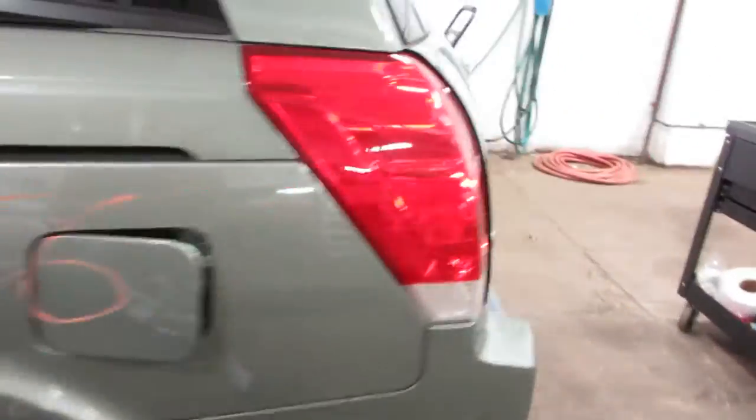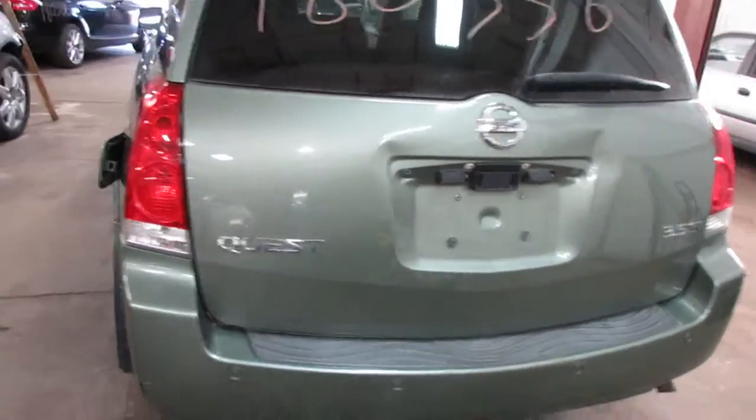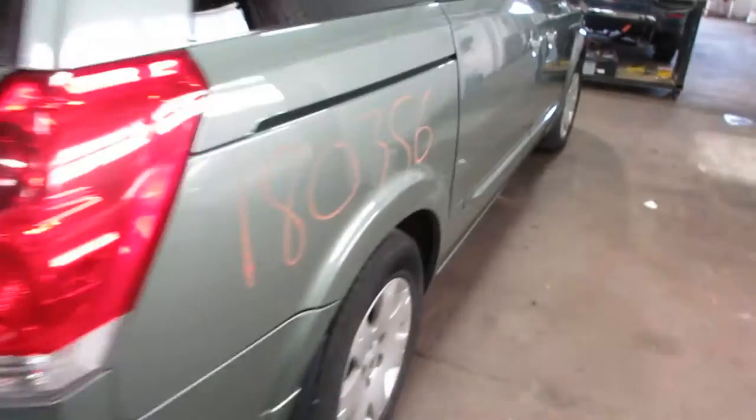Got a lot of nice parts on this vehicle here. Nice taillights, rear bumper, park assist. The passenger side rear door is power sliding.